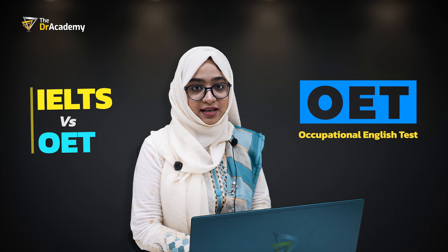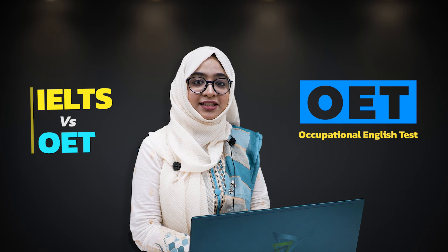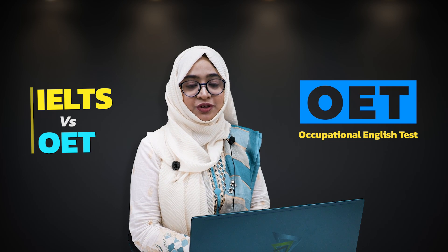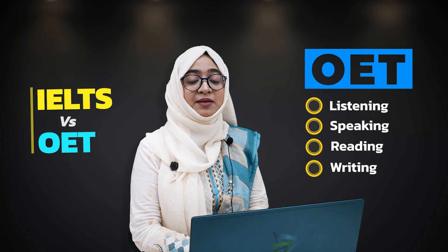Regarding IELTS vs OET — what to choose for your examination: OET is the Occupational English Test. It is easier for doctors to pass OET relative to IELTS because all four modules — listening, speaking, reading, and writing — contain medically related topics, making it much easier to get the desirable marks. The validity of the OET certificate is 3 years, so you must appear in the PLAB 1 examination within those 3 years. For PLAB 2, you do not need a valid OET certificate.